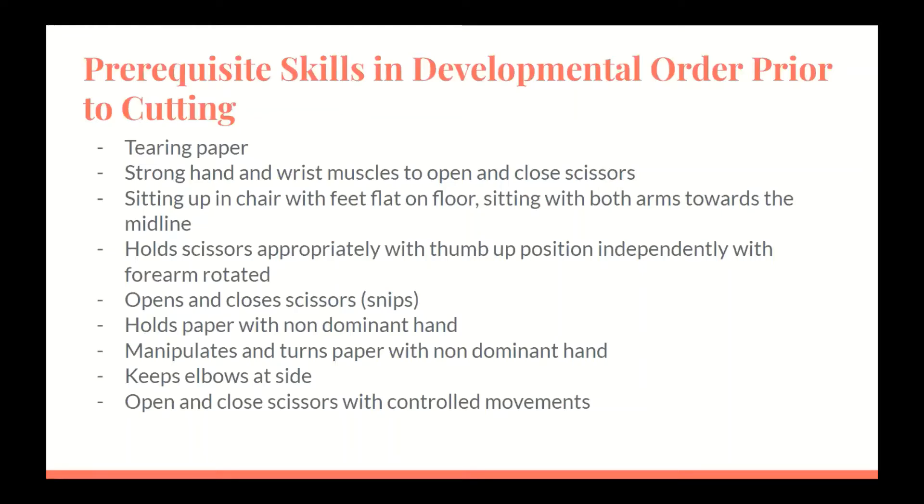Pre-requisite skills in developmental order prior to cutting: tearing paper; strong hand and wrist muscles to open and close scissors; sitting up in a chair with feet flat on the floor; sitting with both arms toward the midline; holding scissors appropriately with thumb up position independently with forearm rotated; opens and closes the scissors; holds paper with a non-dominant hand; manipulates and turns paper with non-dominant hand; keeps elbows outside; and is able to open and close scissors with controlled movements.